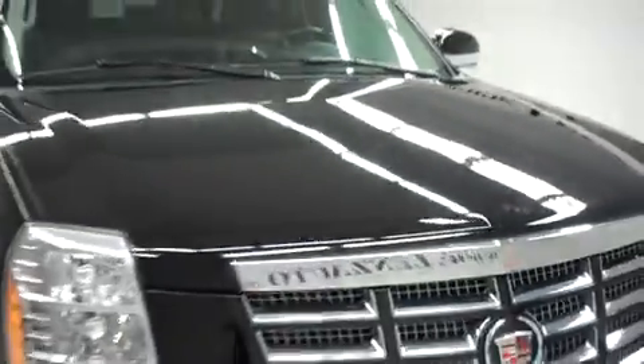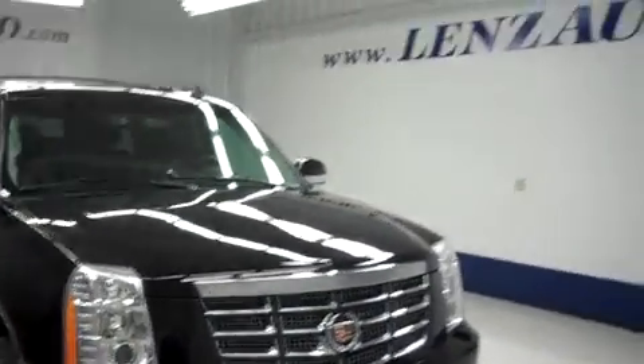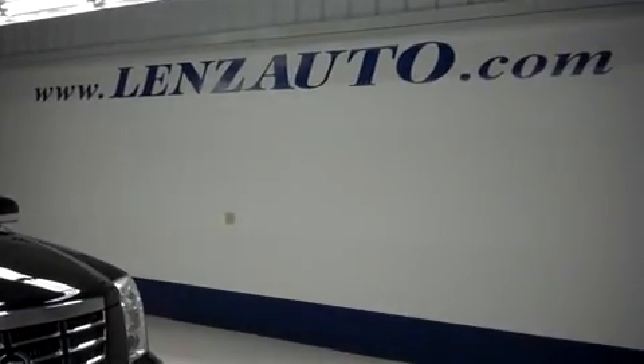If you'd like to see more pictures of this Cadillac Escalade or view our vehicle inventory, please visit us online at www.lensauto.com.